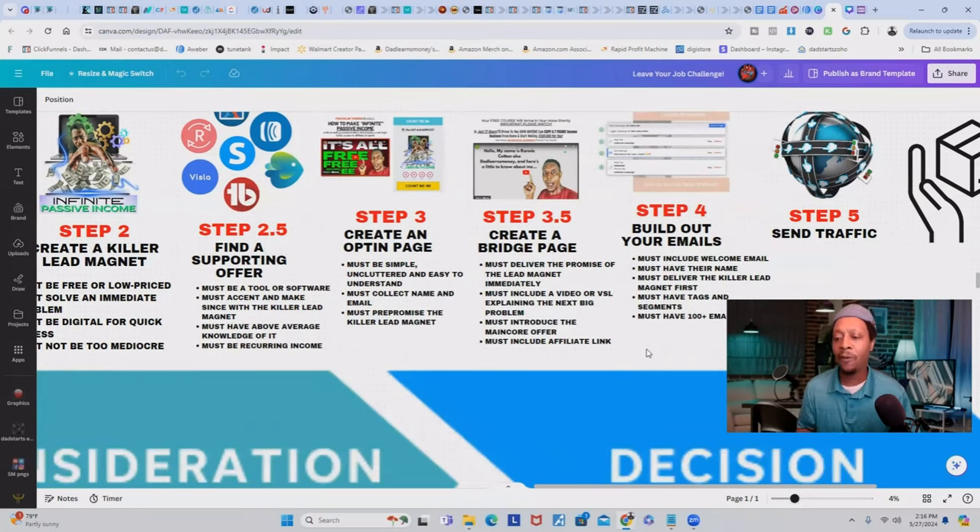In step 3.5, create a bridge page. Your bridge page must deliver the promise of the lead magnet immediately, and it must include a video or VSL explaining the next big problem. It must introduce the main core offer, and you must include your affiliate link — if you don't put your affiliate link there, you won't get credit for the commissions.